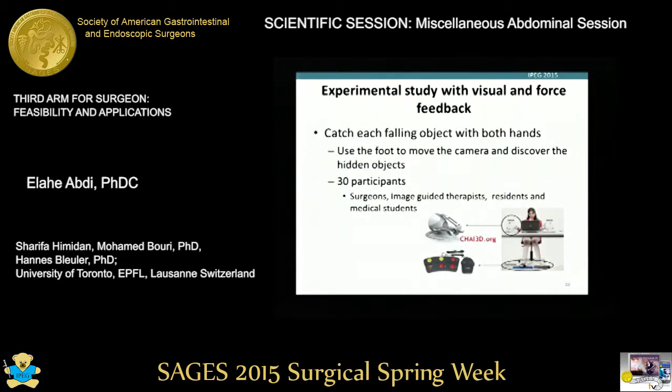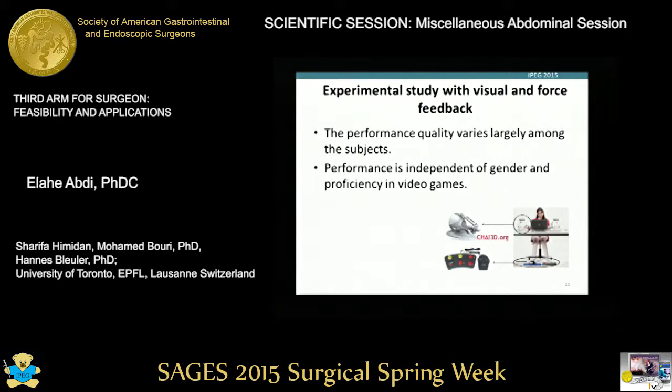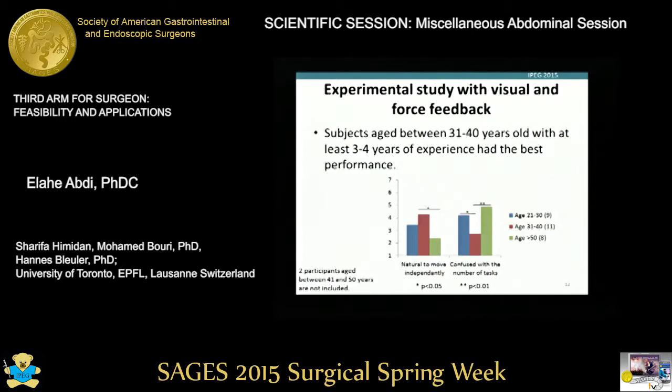The second experiment with visual and force feedback was performed with 30 subjects who were surgeons, residents, and medical students. The task was again to catch four objects falling on the screen, but this time each object should have been caught with both hands, and the foot was used to move the camera, find hidden objects on the screen, and catch them too. Performance quality varied largely among subjects, and performance was independent of gender and proficiency in video games. Interestingly, those aged between 31 and 40 years old found the task most natural and reported the lowest level of confusion. Surgeons aged between 31 and 40 years old with three to four years of experience were the best in performance.